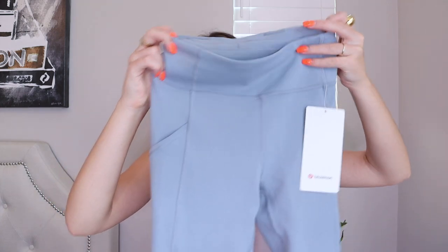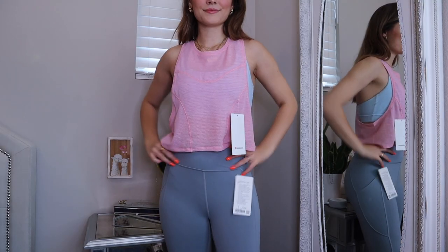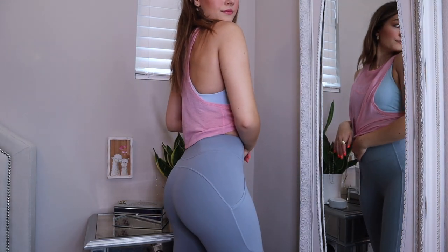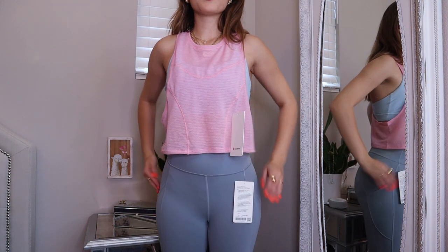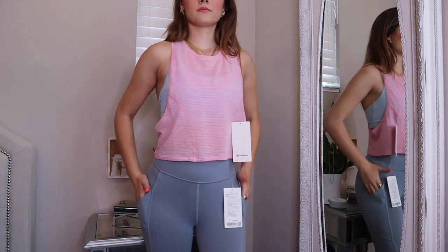This last pair of leggings is a pair I have wanted for a really long time — they're always sold out and never in store. It just so happened one day they had them in stock and I could not be more excited. They are these pastel blue Invigorate leggings. One of my favorite parts is that they have a pocket, so I can put my phone and AirPods in there. They're also really great for compression and hug all the right places.